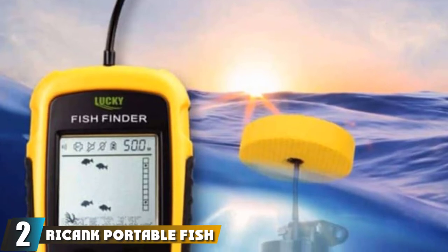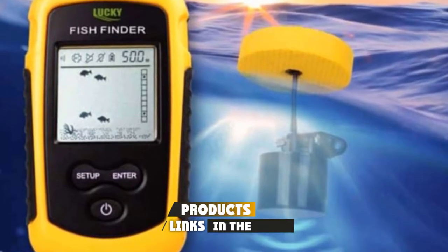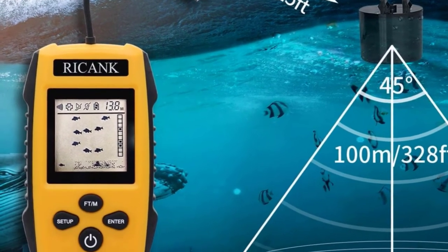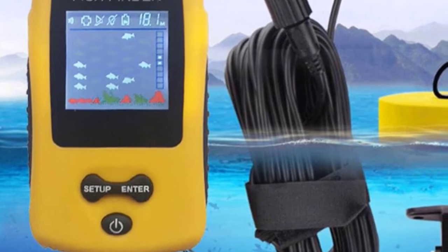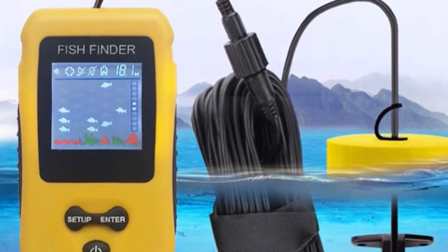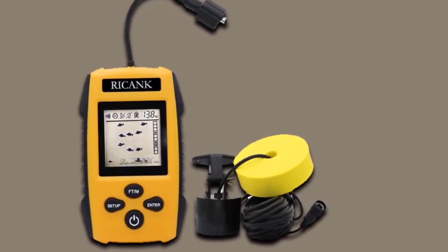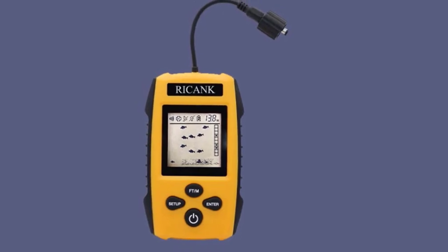Moving on to number two, the Rikki Portable Fish Finder. The Lucky Fish Finder will make sure your fishing adventure is fruitful and you don't return empty-handed. It helps you by detecting the depth of the water, the approximate location of the fish, as well as any rocks and sand on the bottom. The depth is shown in meters or feet, with a detection range of up to 100 meters. The design is simple and lightweight — you can even hang this fish finder around your neck. It works for many types of fishing including shore fishing, kayak fishing, and lake fishing. It features many sensitivity options, a fish alarm, battery saving mode, and backlight mode. The company also offers a one-year warranty.